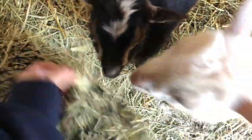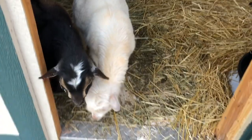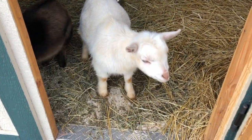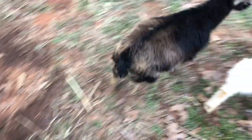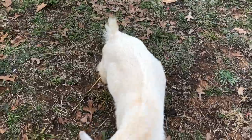Some of the pros for having polled goats are the same as disbudded, plus the major one is there's no pain or risk from having them disbudded — you don't have to worry about that. I know I would not want to go through the process of disbudding a goat, especially never having done or seen it done. The con is, if it's true, there is possibly a risk for them to be sterile.